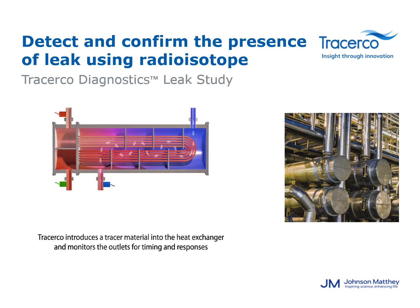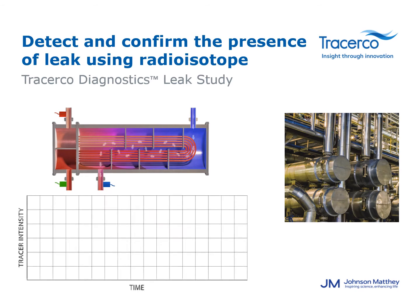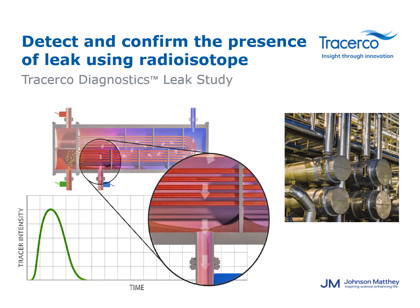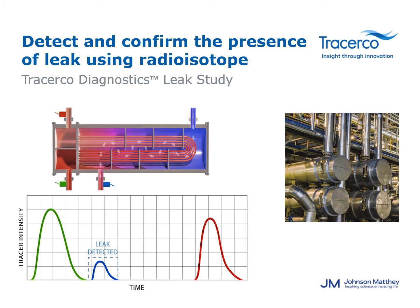In the simulation, we see the tracer pass the inlet detector. As the tracer passes the effluent outlet, you see a bit leak out and pass the effluent outlet detector. The remaining tracer exits the feed outlet. As quickly as the simulation takes is about how quickly the actual test takes on site, minus the setup and breakdown. This test will get you quick results and help you make the next decision on how to fix the process in a timely fashion.